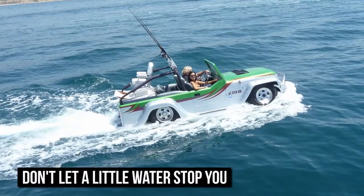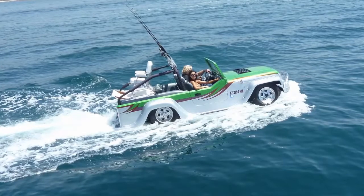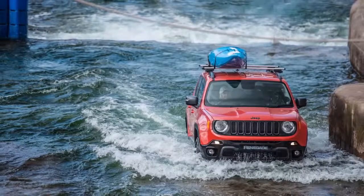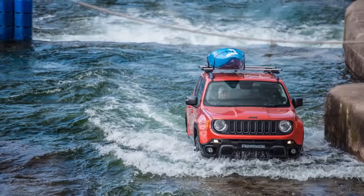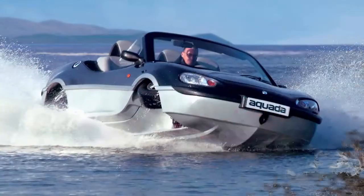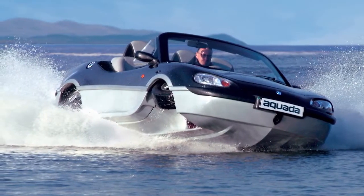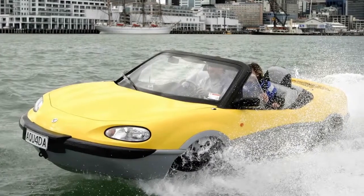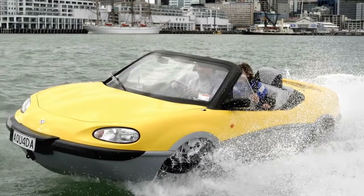Don't let a little water stop you. Normally, cars are supposed to go on roads and boats on water. However, Gibbs has changed this rule by creating a car that can go on road and on water whenever required. The Gibbs Aquata is the world's first high-speed amphibian, or HSA. The boat car can reach speeds of 100 miles per hour on the road and 30 miles per hour on water.